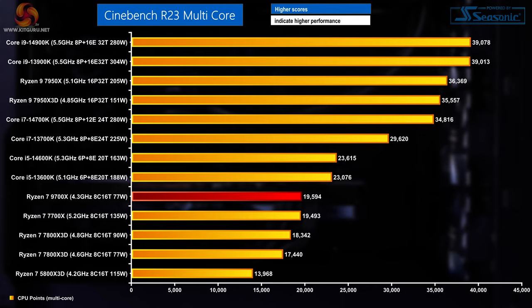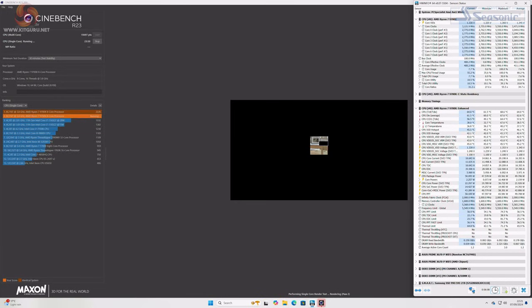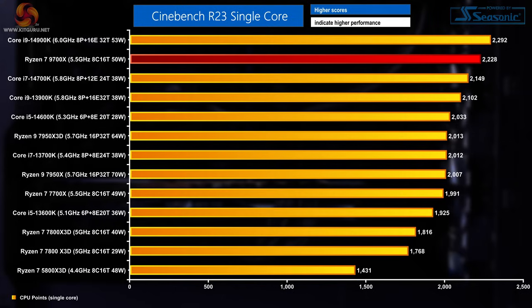Kicking off testing with Cinebench Multicore, the Helio Ultra recorded 19,594 points — about on par with the 7700X in score, but doing so using much less power: 77 watts versus the 135 watts used by the 7700X. Clock speeds hovered around 4.3GHz after dropping from a short boost up to 5.5GHz. In single-core Cinebench, the 5.5GHz max boost was maintained using just 50W of CPU package power, resulting in a single-core score of 2,228 points — right in the mix with 14th gen i7 and i9 CPUs.